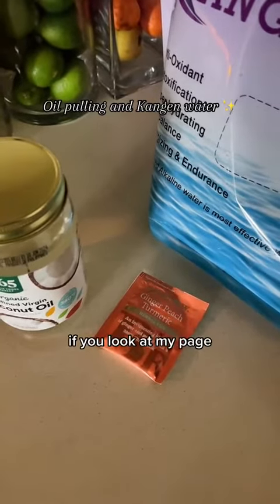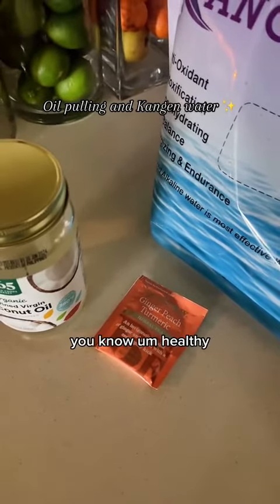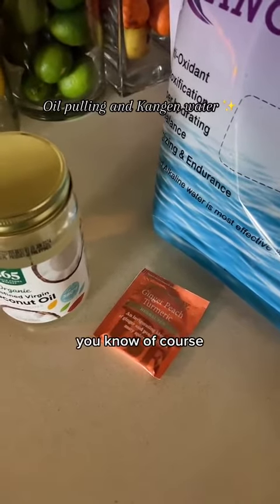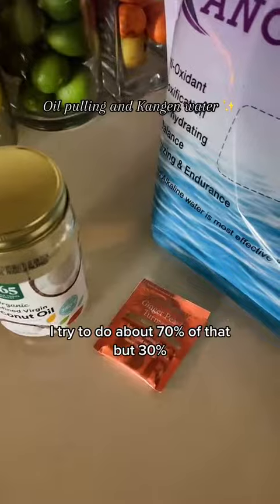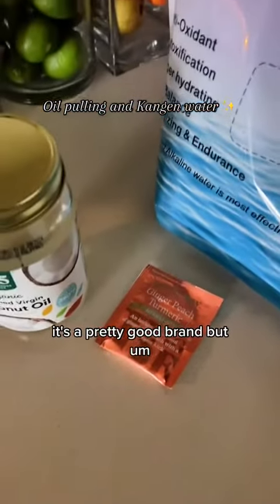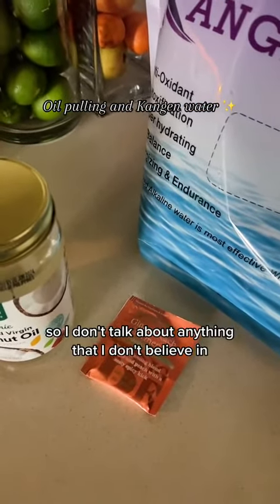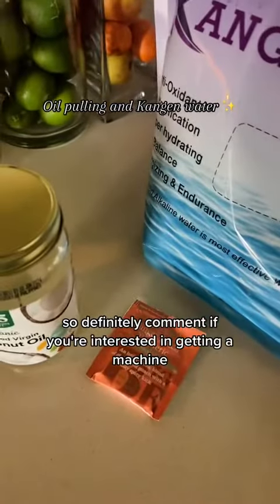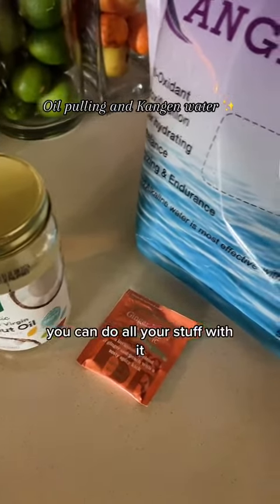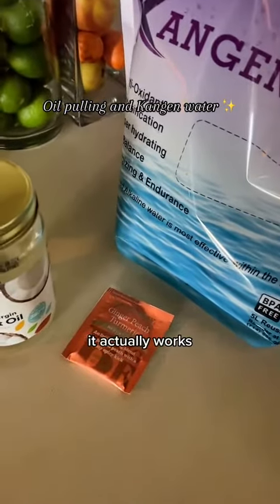If you look at my page, I'm all about trying to get as toxin-free, healthy, and organic as possible within reason. I try to do about 70% of that — 30%, not always, but this brand is pretty good. I don't talk about anything I don't believe in, and I'm really shook by this. Comment if you're interested in getting a machine — you can cook with it, you can do oil pulling with it. So I'm going to heat this water up and drink my teas. Kagan water actually works — definitely tap in with it.